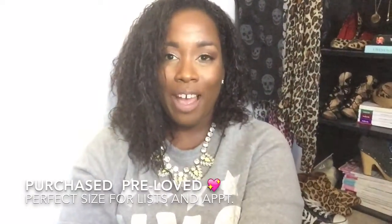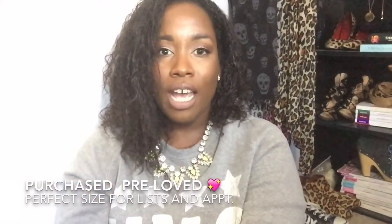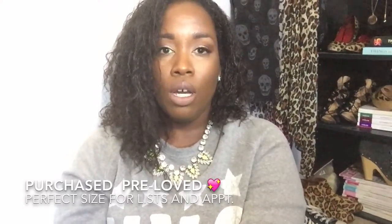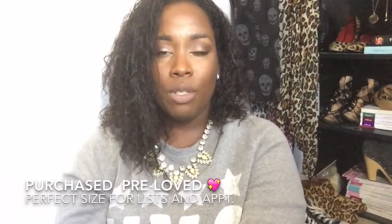Hi guys, today I'm back with a video. I am filming from my iPhone. I have a selfie stick because my computer, my MacBook, started to act up over the weekend. It will not even hardly turn on. I think it took me too long to update my Adobe update, so it might have done something to my MacBook.